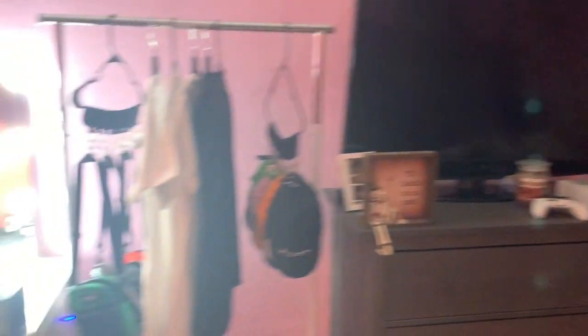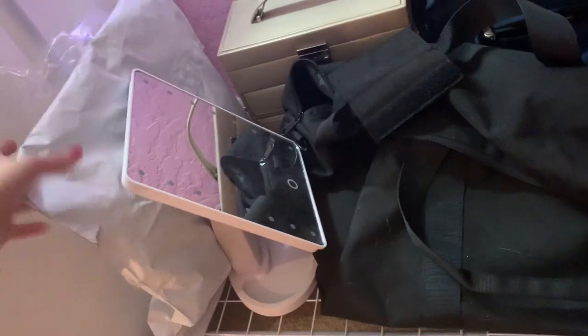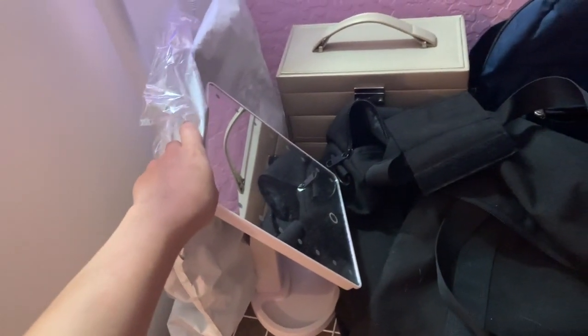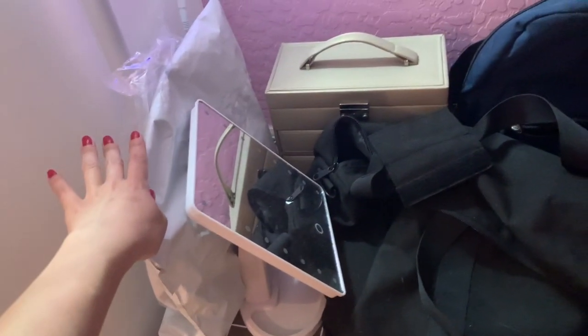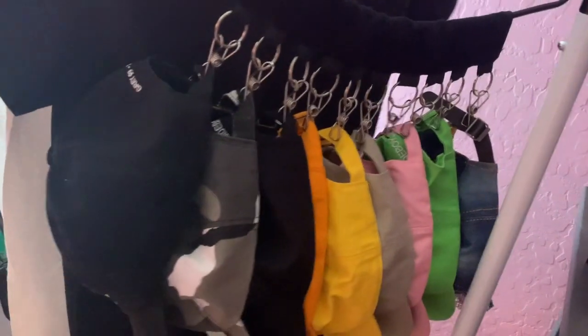Right after the dresser I have this clothing rack here and at the bottom I just have this — this is an FTP duffel bag. Then I have my school bags. I alternate between those two. And then this is some orders that I haven't opened yet because I'm saving those for an unboxing video. Then I have this hanger which holds all my hats — so super convenient.